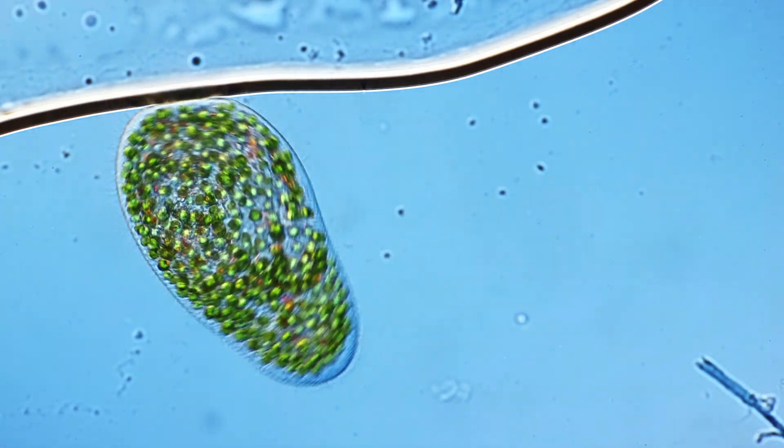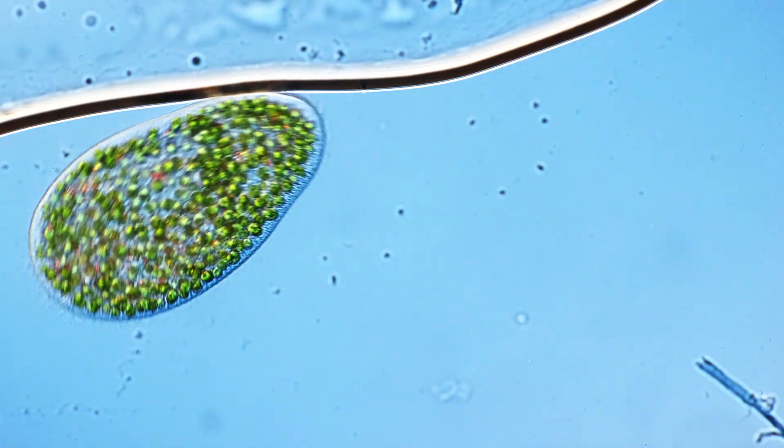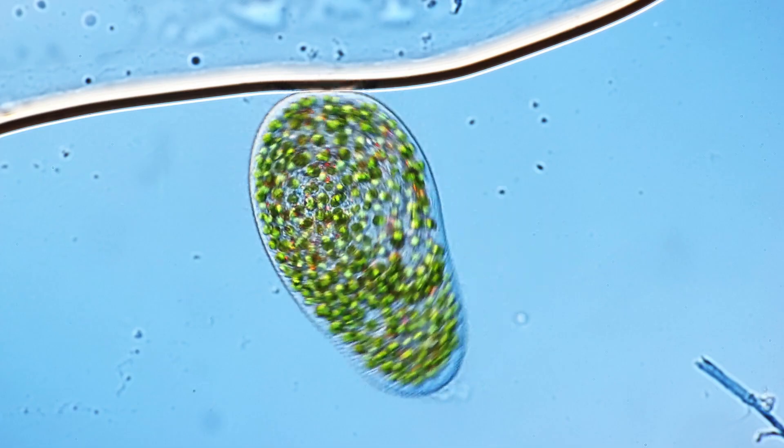So when we look at Paramecium bursaria here, we're not just seeing a pretty cool microscopic creature, but we're actually seeing a snapshot of how cooperation between organisms may have helped shape life as we know it. And that's one of the reasons why every time I find Paramecium bursaria, I'm quite happy, because it reminds us of the complexity and interaction of the different parts of a cell.